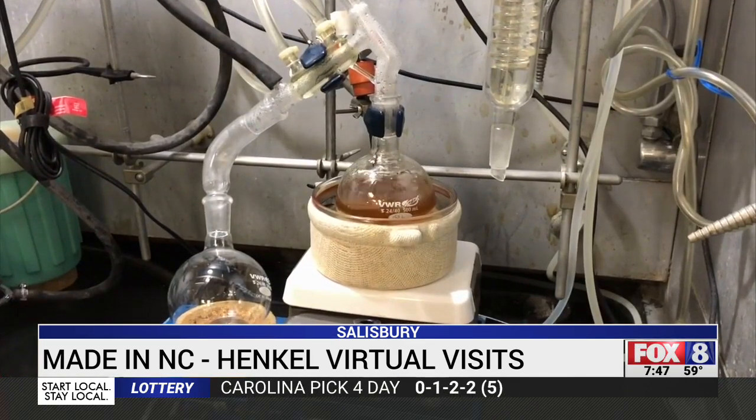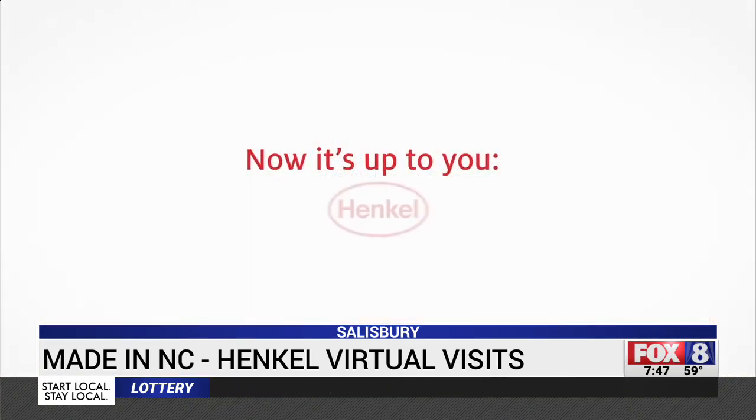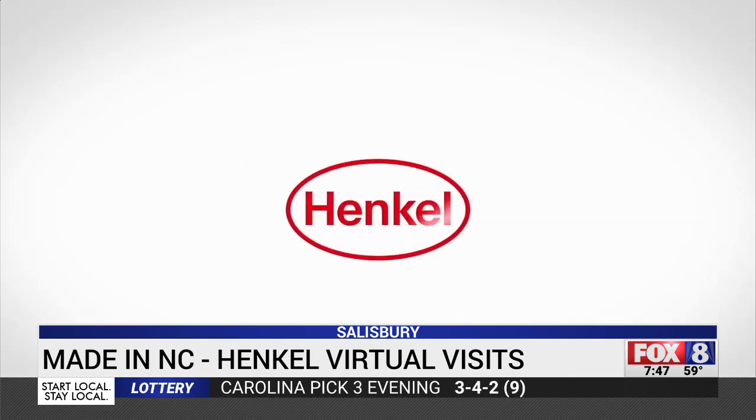And it may start with that virtual visit, giving a new generation a first look at what Hankel makes and why it's going to need lots of homegrown workers in the years ahead. Hankel makes a wide variety of brands, but the Salisbury facility focuses on adhesives like Loctite. You can find that in most hardware and home improvement stores.